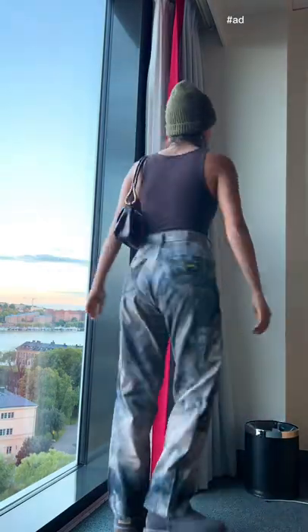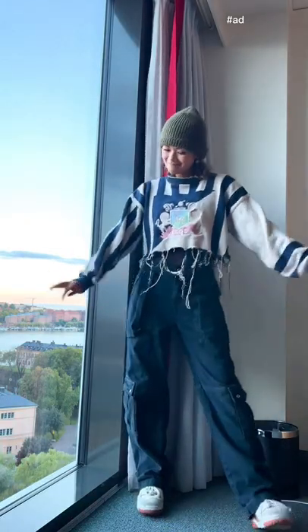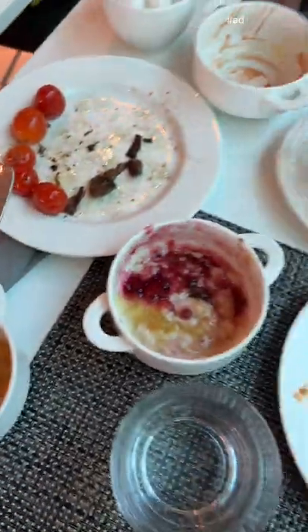A bunch of these items I actually ordered online before my trip using Capital One Shopping, which is basically a free Chrome extension that automatically searches for coupons as you shop, and it helped me save some money, which I could use on my adventures instead.